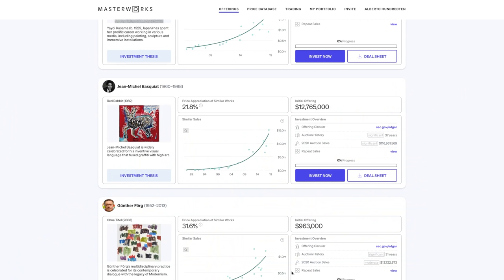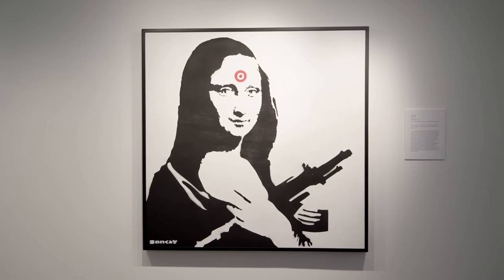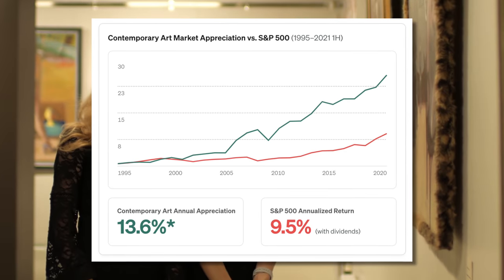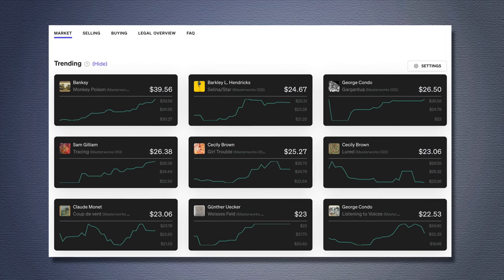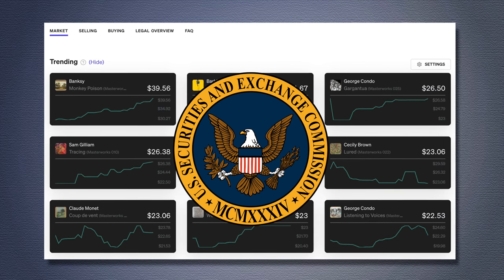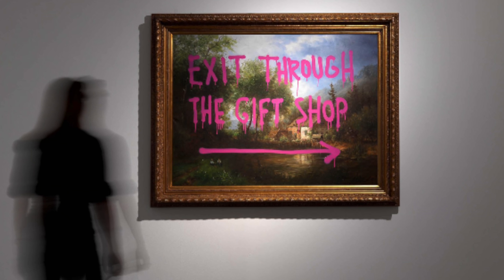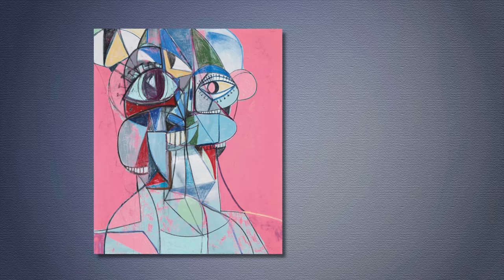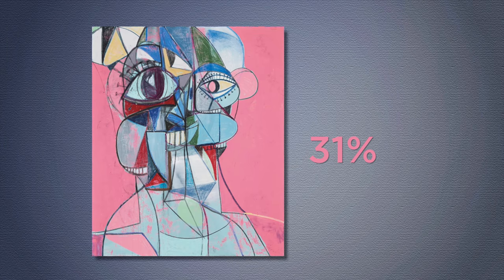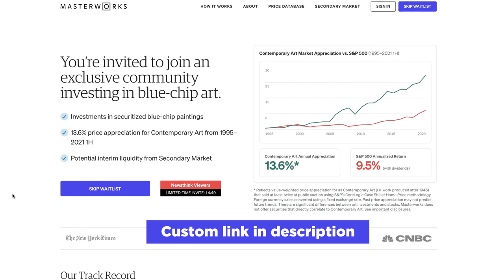I've been looking for an exciting investment for 2022, and a revolutionary platform really caught my eye: Masterworks.io. Masterworks gives you the chance to invest in famous paintings by Picasso, Monet, and Banksy by buying shares in their artworks. Art has outpaced the S&P 500 from 1995 to 2021 and has almost no correlation with stocks. Masterworks is the first company to offer paintings filed with the Securities and Exchange Commission as public offerings. Over 300,000 investors have already signed up. One of their latest offerings by Banksy sold out in under three hours, and a Banksy painting was flipped for a 32% return in 2020. George Condo's Staring Into Space gave investors a 31% return last year. You can get priority access by heading to the custom link in the description.